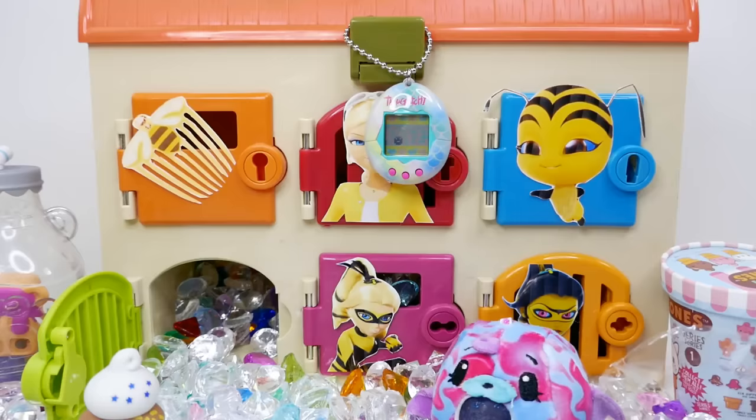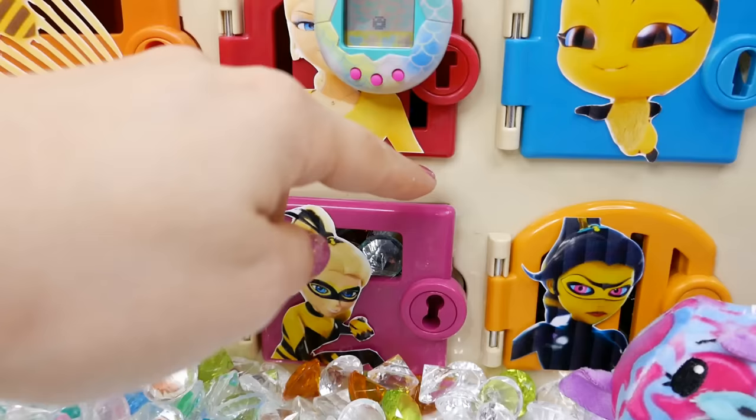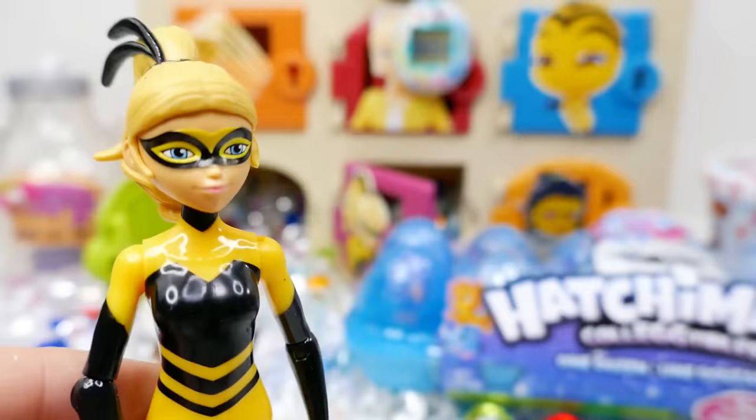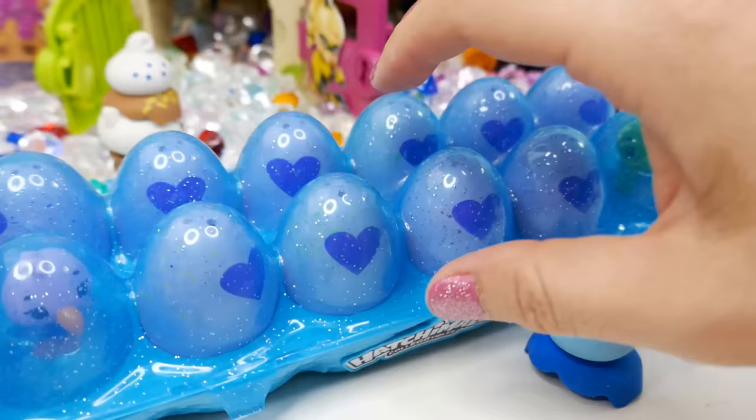We have Queen Bee here, so let's go ahead and open Queen Bee's door. Here we go — I see Queen Bee in here. Here she is! Isn't she fantastic? I love the way Queen Bee looks in her outfit. And look, we got a full case of Hatchimals collectibles — a whole dozen of them, a hundred plus to collect. Let's go ahead and open these up.